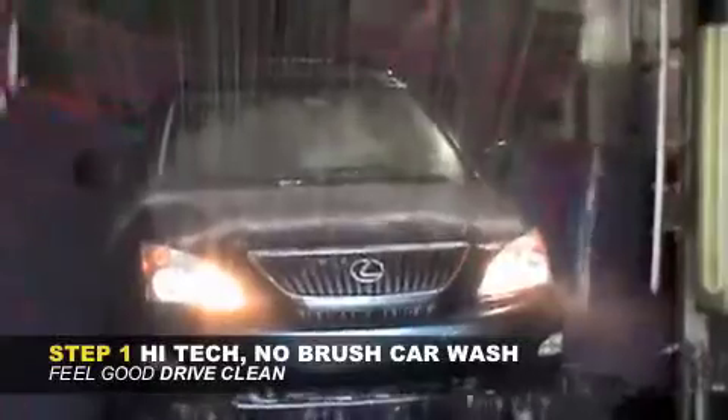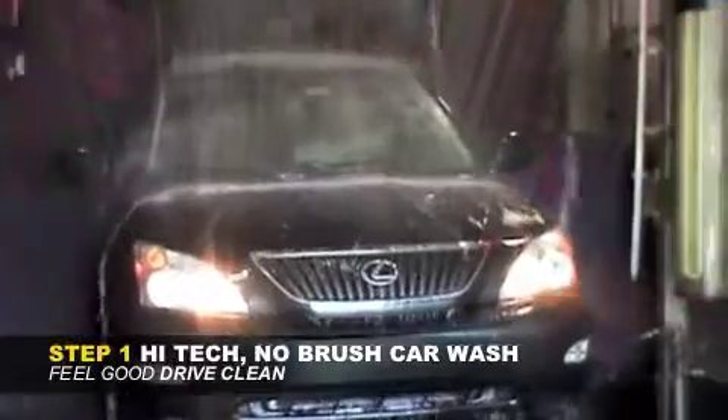Our high-tech, no-brush car wash will rid your vehicle of all the built-up grime from day-to-day driving. After a refreshing bath,